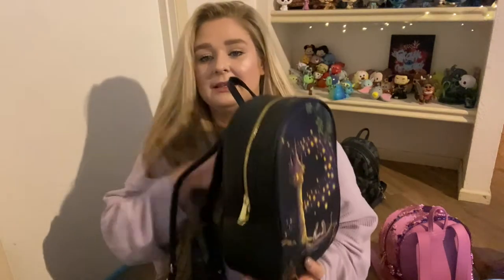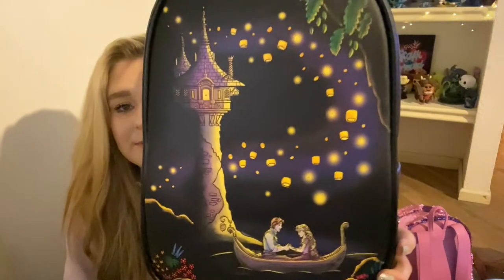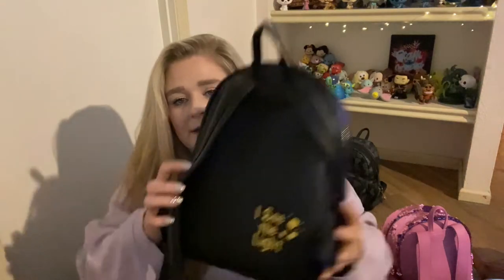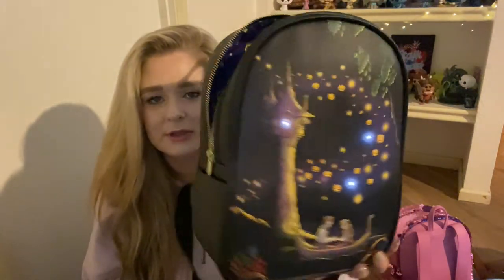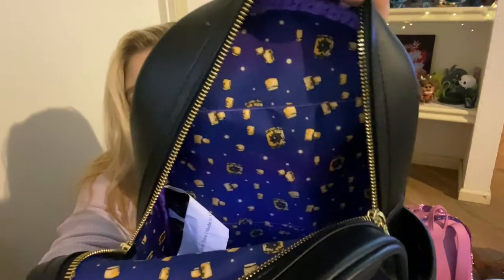We have another Rapunzel bag — I know, you're so surprised. This one is super cool because it lights up, which I'll show you in a second. It is Rapunzel and Flynn Rider by the tower in their little boat, singing 'At Last I See the Light,' and it says 'I See the Light' on the back. I do feel like they could have done a little more lights — just three — but it is pretty bright. The inner lining is all these lanterns, and the little switch pack thing is in there too.